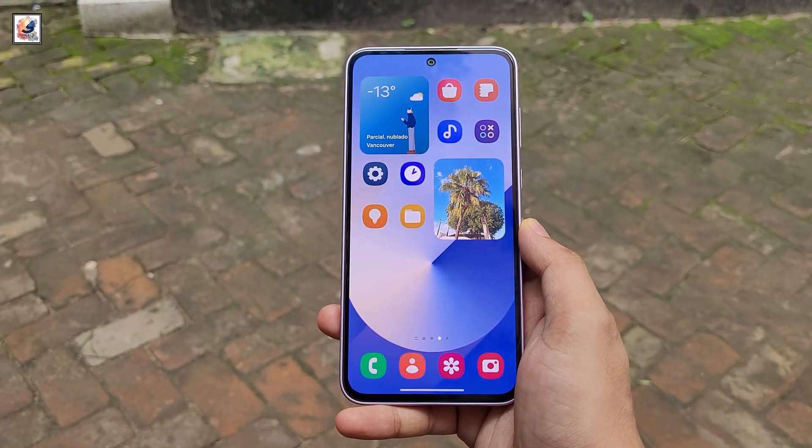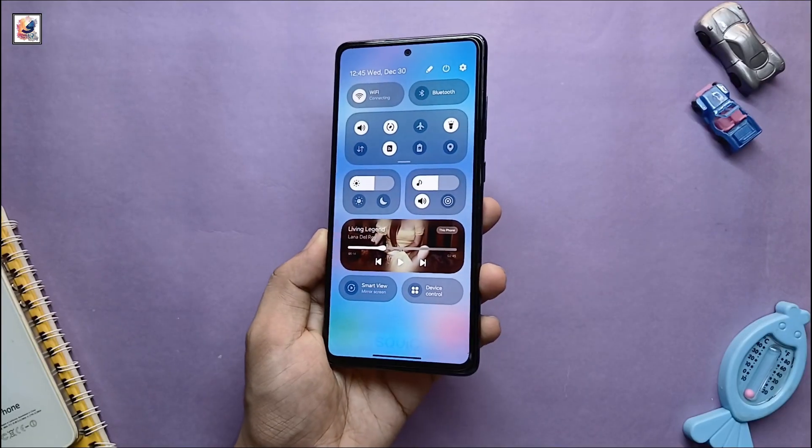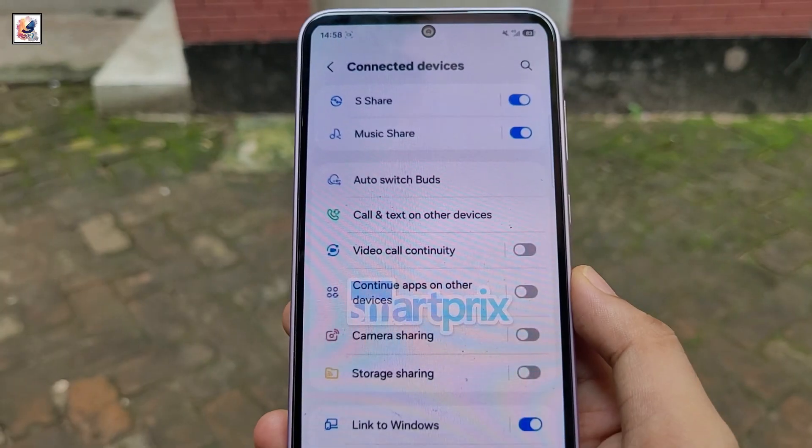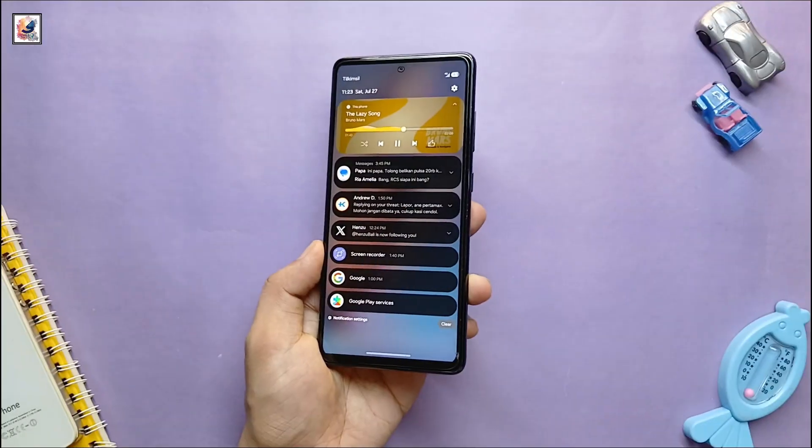The latest One UI 7 leak showcases some of the most notable changes, including a refreshed two-page notification panel that offers separate access to notifications and the quick settings panel. Here is the notification panel in light mode and dark mode.